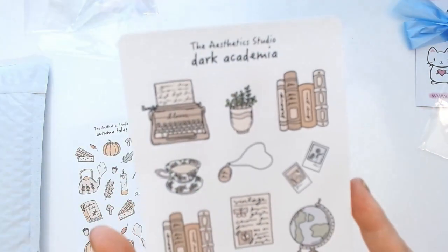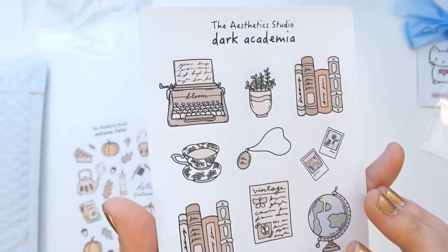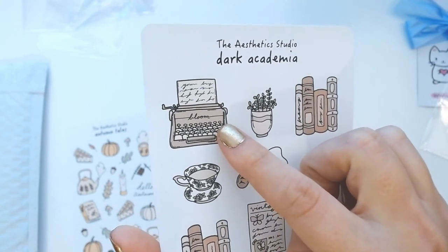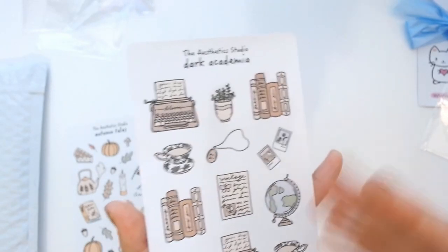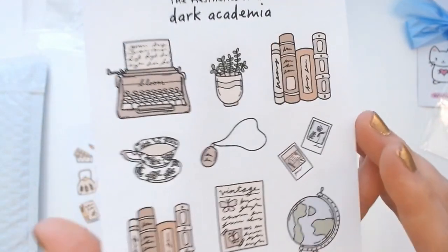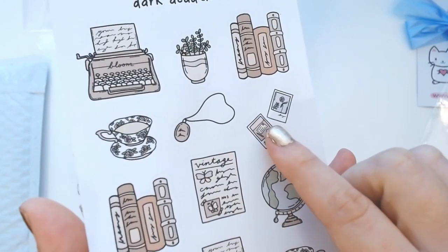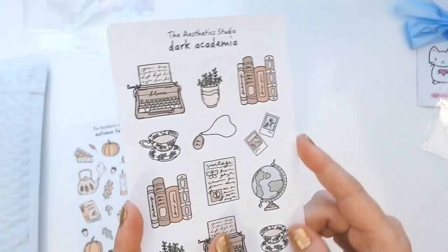This one is called 'Dark Academia,' which I also love the style of. I actually used to have a typewriter when I was little — that's where I first learned to type my home row keys. My mom used to do typing for a living, she actually worked at the Montreal Gazette. She let us use her typewriter when we first started learning our home row keys, then we eventually moved on to computers. I love the tea, the locket, and the polaroid photos in this kit — it reminds me of the olden days, which is very nostalgic and has a special place in my heart.